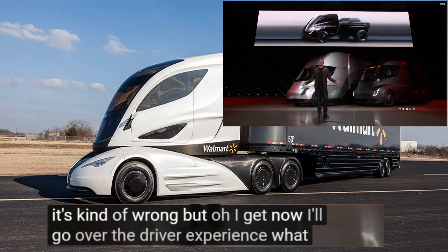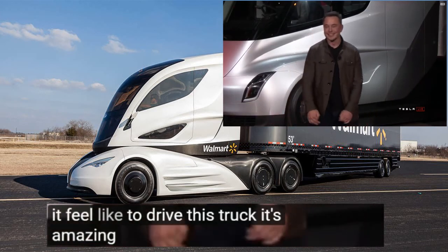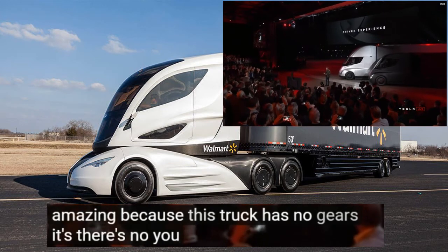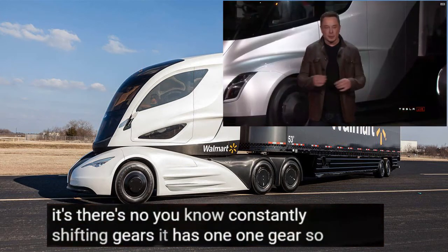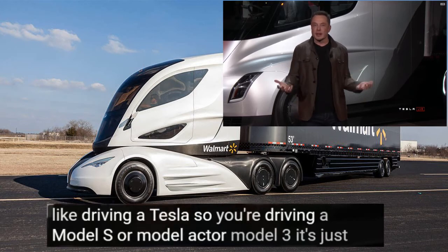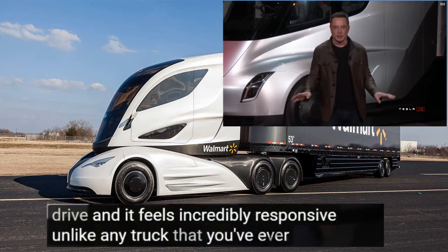Now, what about the driver experience? What does it feel like to drive this truck? It's amazing. Because this truck has no gears, you're not constantly shifting — it has one gear, so it's smooth. It's like driving a Tesla — as though you're driving a Model S, Model X, or Model 3. It's just big. It's super easy to drive and it feels incredibly responsive. It's unlike any truck that you've ever driven.